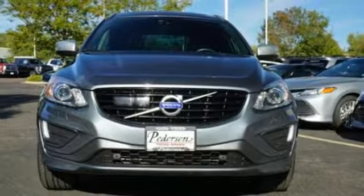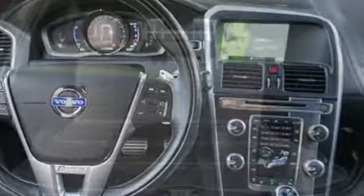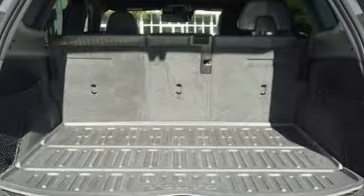Wi-Fi hotspot, leather sport seats, rear parking sensors, and power tilt-down heated mirrors. Built to make your life easier, safer, and better. It's the Volvo way.